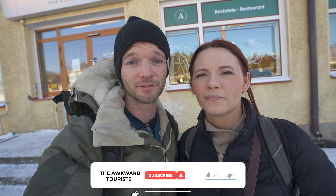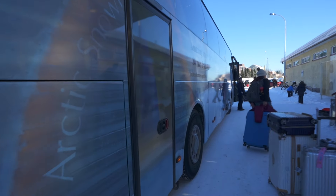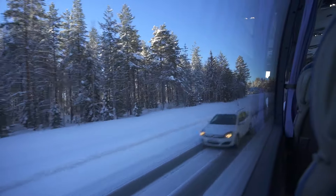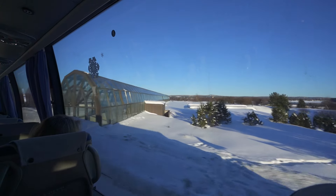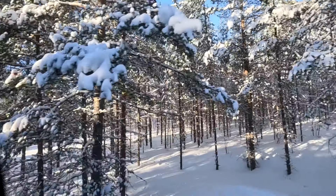We're at the Rovaniemi train station in Finland and we're about to get picked up to go stay in a hotel that is made completely out of ice. The bus to the snow hotel is about 30 minutes — it's a nice giant bus with a bathroom, which is awesome, and it is free if you're staying at the hotel overnight. You just have to schedule it with them.